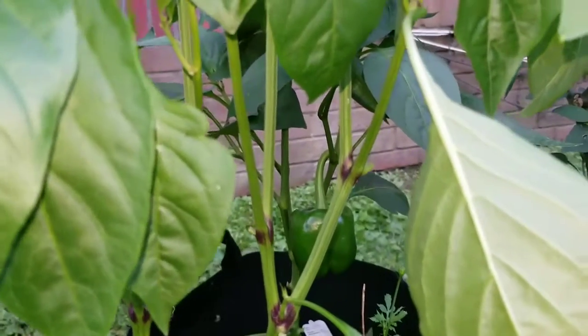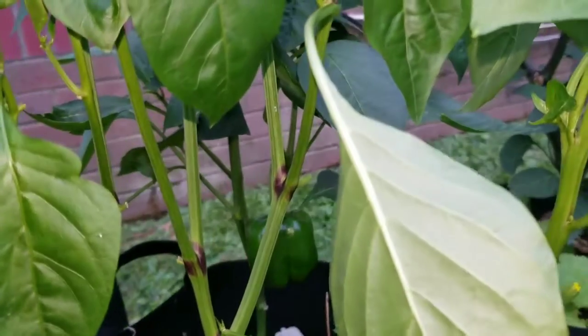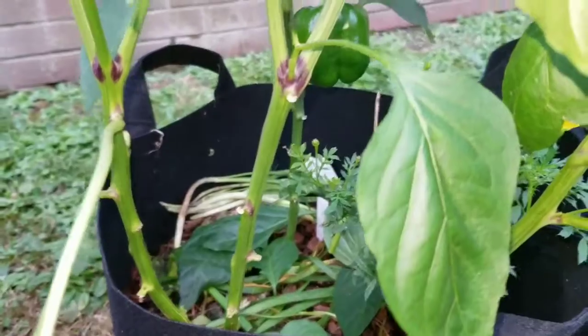I also have a mini grasshopper invasion. Almost all of my plants have an itty bitty grasshopper on them.